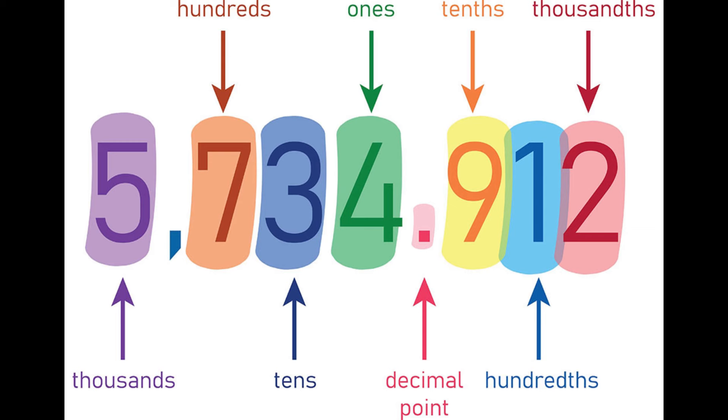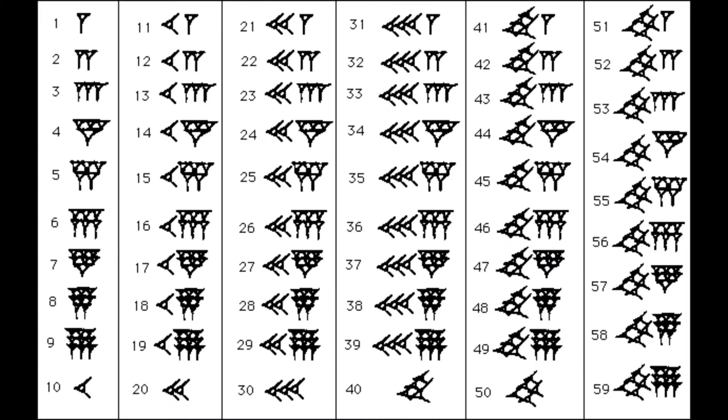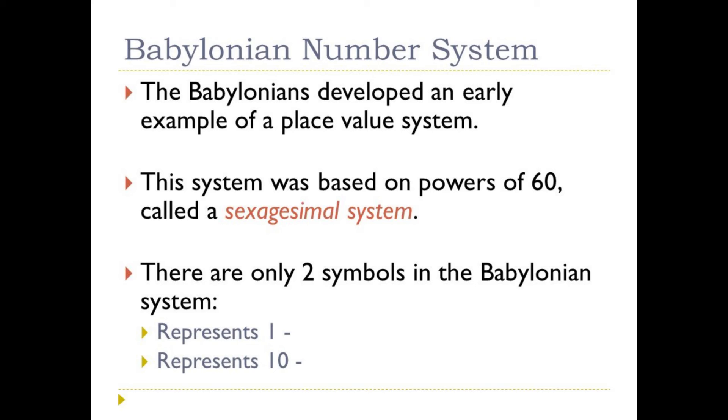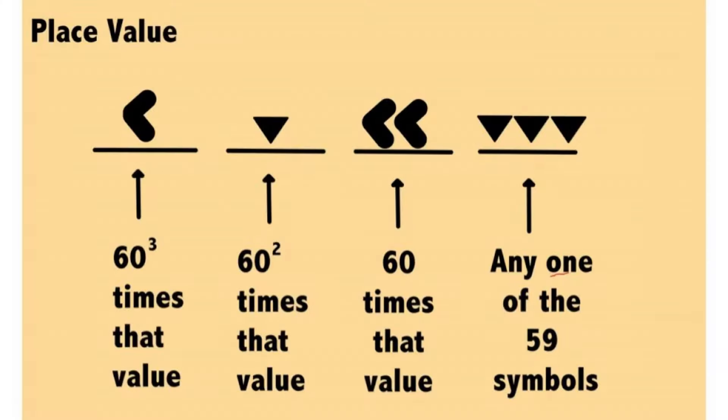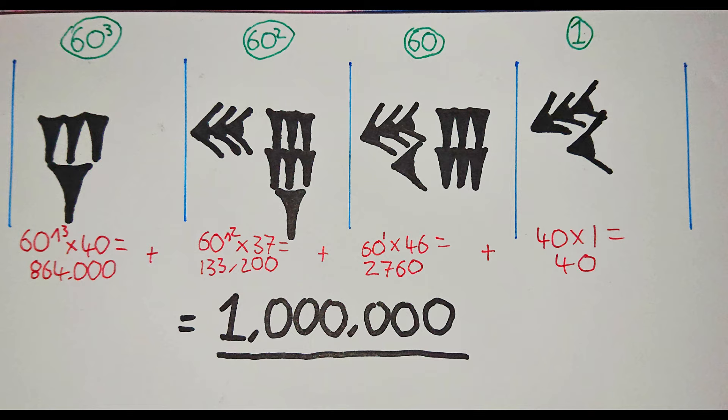Now let's shift our focus to the second aspect of the Indian number system — the place value system — a concept that, as Laplace noted, seems so simple yet holds profound importance. Although our modern place value system is a direct descendant of the Indian system, it's crucial to recognize that the Indians were not the first to develop such a system. The Babylonians had a place value system as early as the 19th century BC, but their systems were based on base 60 rather than base 10. The Indians were the pioneers in developing a base 10 positional system.